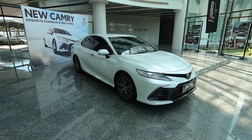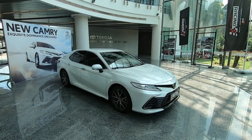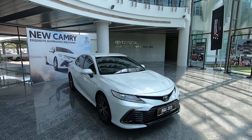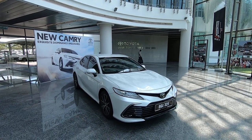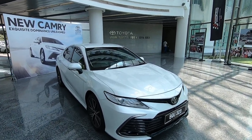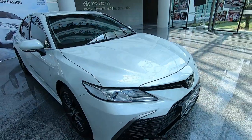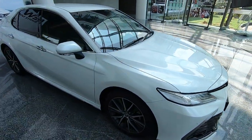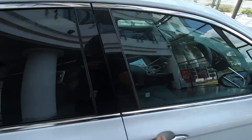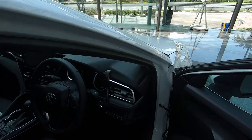Good morning from UMW Toyota HQ here in Shah Alam. It's a beautiful day to check out the new Toyota Camry. It's not completely new — some of you might think it doesn't look new at all, same as the previous one. The more eagle-eyed among you would notice this beautiful brushed aluminum insert that wasn't on the previous car. But the most important upgrade for this model is what's under the hood — it's a bit of a facelift but under the skin is where all the magic has happened.